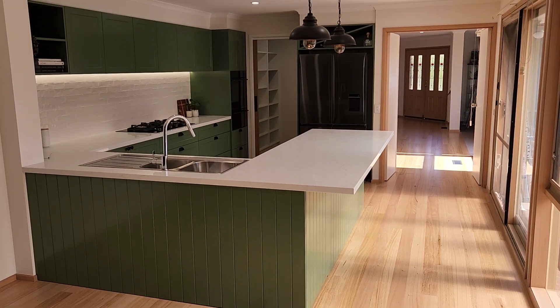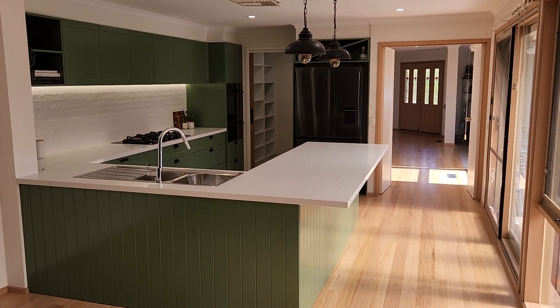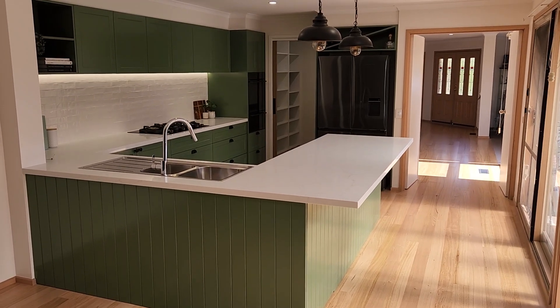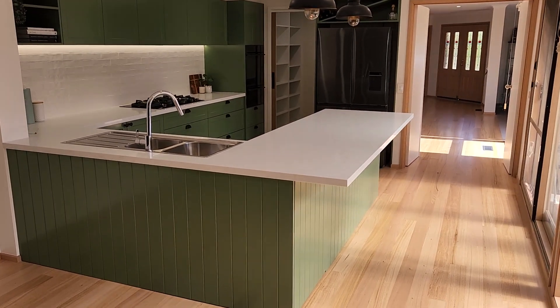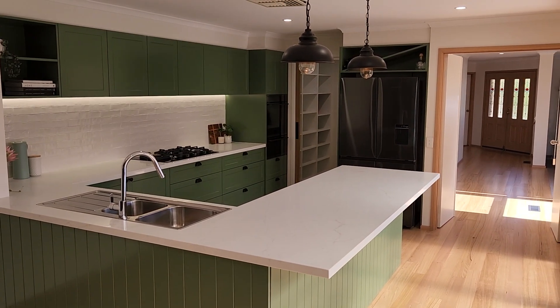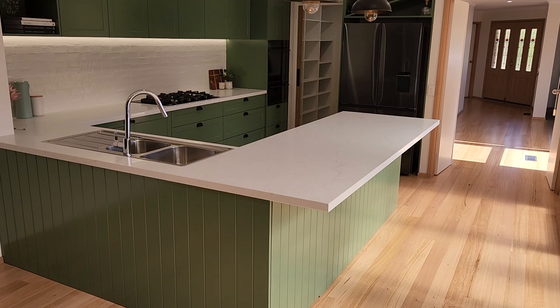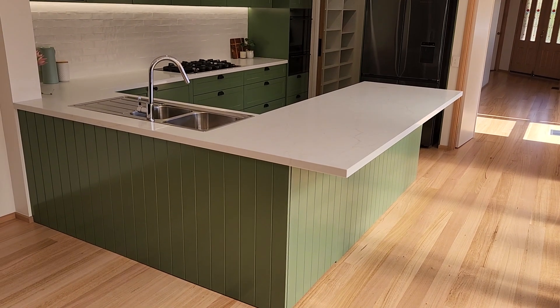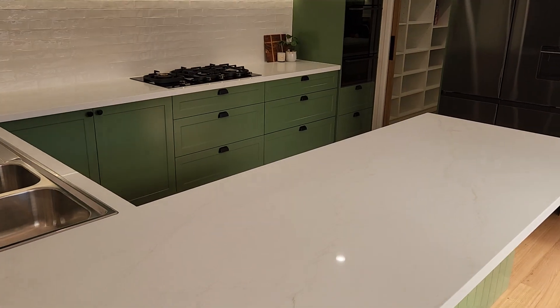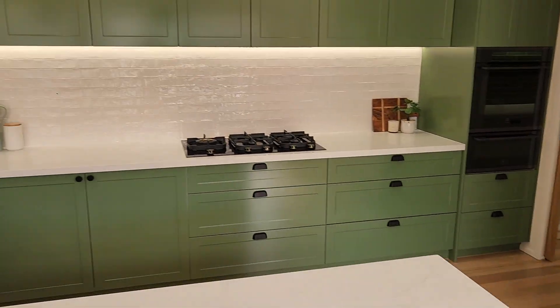Hi everyone, Dave Mitchell from Baby Renovations. I'm here today to do the final project completed video for our Temperament Court project in Aspendale Gardens. As you can see, it is a beautiful kitchen — it is definitely unique and I absolutely love the color. It really pops with the black handles.